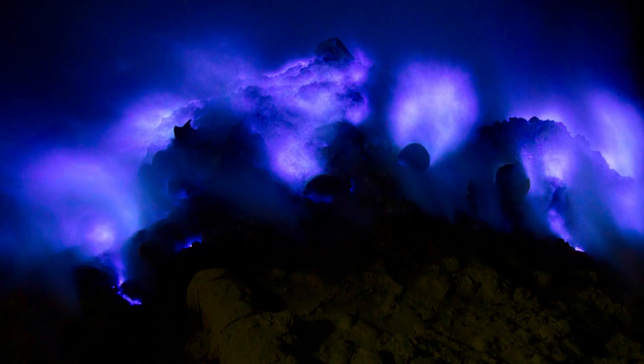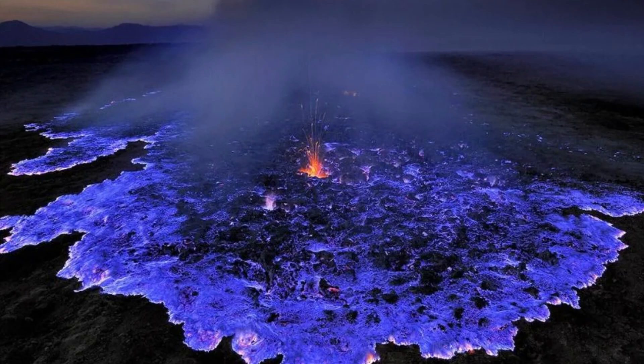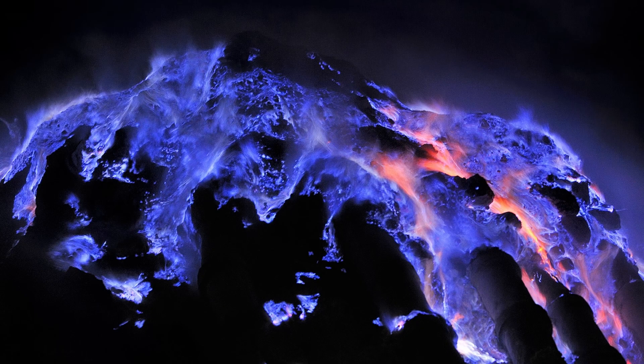Hey you guys, what is up? It's your boy Blaze here coming at you once again from Need Input. So check it out everybody — not only can volcanoes now create lightning like I showed you in my previous video, but some are now able to spew out blue looking magma, putting on a beautiful display during the night. One such volcano that is very famous for this is Ijen Volcano in Indonesia. Check this out.